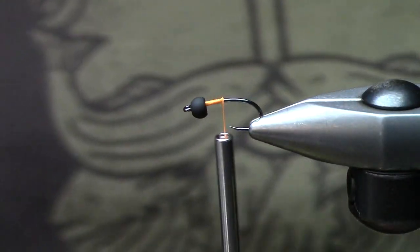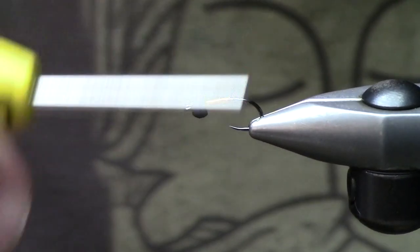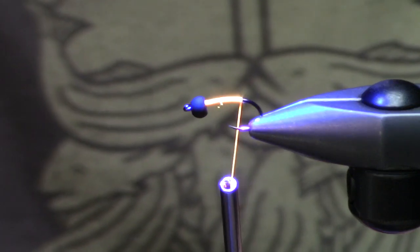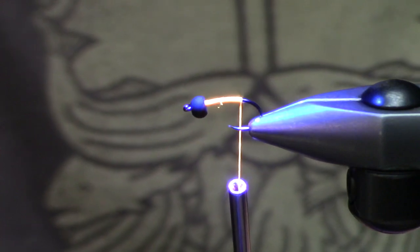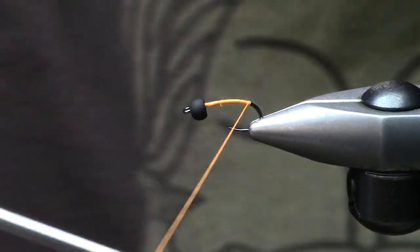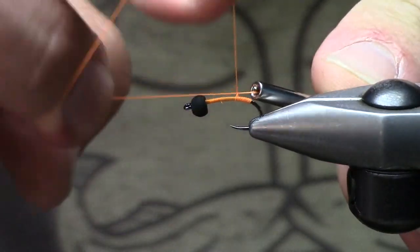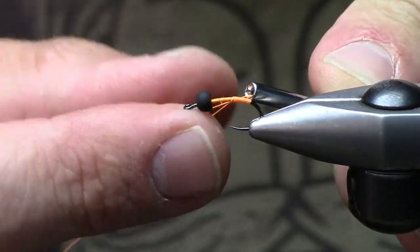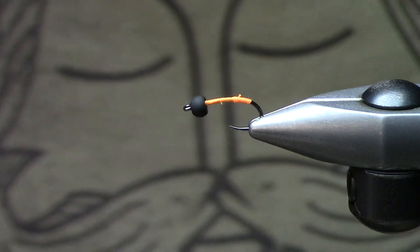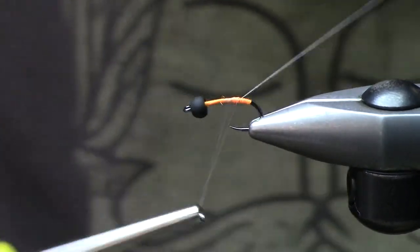In the vice this is a Firehole 718, size 16. This is glow bright floss — this stuff is really cool. UV lights don't show up well on video, but you guys should be able to see this thing glows like crazy. I'm just going to go ahead and build my tag in. I don't mind that UV fluorescence being underneath my body. This stuff does have a tendency to fray — it's a little more delicate of a material, so I treat it as such. When I start my thread I want to make sure I secure that in there as best as possible.